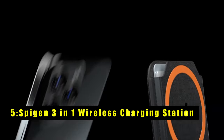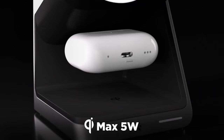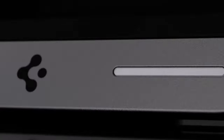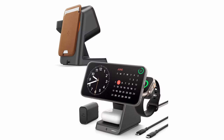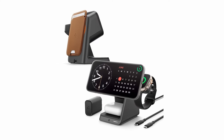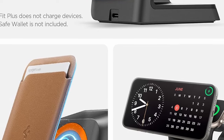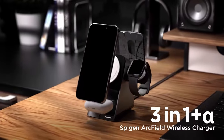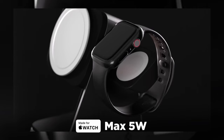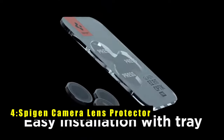At number 5 is the Spigen three-in-one wireless charging station. The Spigen three-in-one wireless charging station offers a streamlined charging solution for your iPhone 16 Pro Max and compatible accessories. Its dedicated MagSafe space eliminates the need for separate storage, keeping your setup organized and clutter-free. The Apple-certified Made for MagSafe and Apple Watch certifications ensure compatibility and optimal charging performance. With the MagFit Plus feature, you can conveniently attach your MagSafe wallet, pop socket, or other accessories while charging.